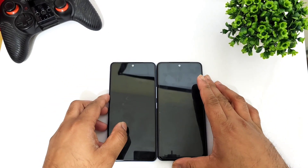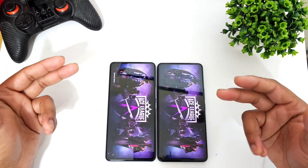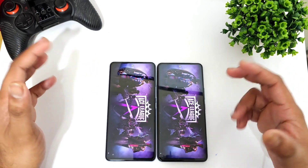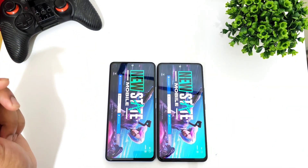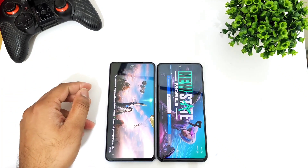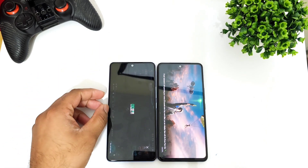The final game is PUBG New State. Overall, even though there is a difference, it will be close to two to three seconds difference only between these both devices with the same Snapdragon 870 processor. This is the final speed test comparison between these both phones, starting with the iQOO 6 device.